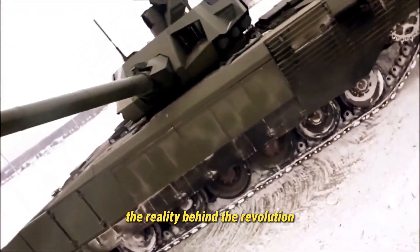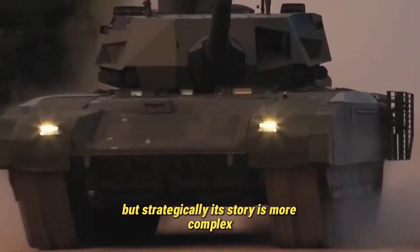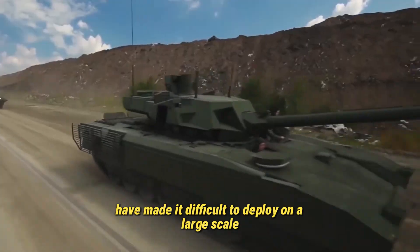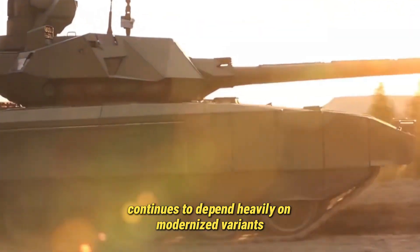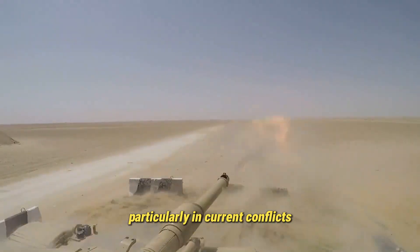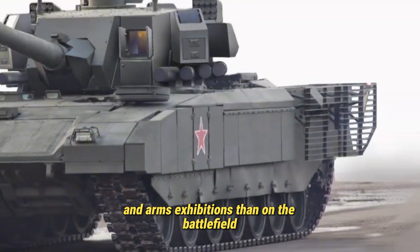The reality behind the revolution is more complex. Technically, the T-14 Armata represents a quantum leap in tank design, but strategically its story is nuanced. The tank's high cost, maintenance demands, and reliance on advanced electronic systems have made it difficult to deploy on a large scale. As a result, Russia continues to depend heavily on modernized variants of older tanks — like the T-90M and T-72B3 — to fill the ranks of its armored forces, particularly in current conflicts such as the war in Ukraine. The T-14, for now, is seen more often on military parades and arms exhibitions than on the battlefield.